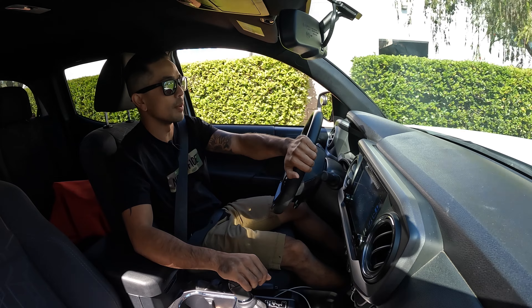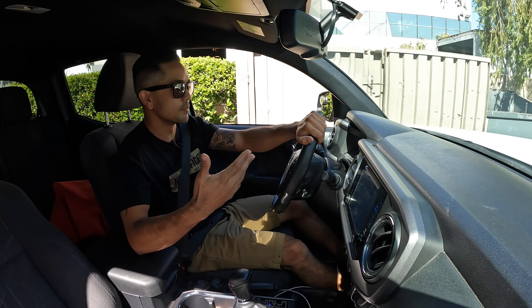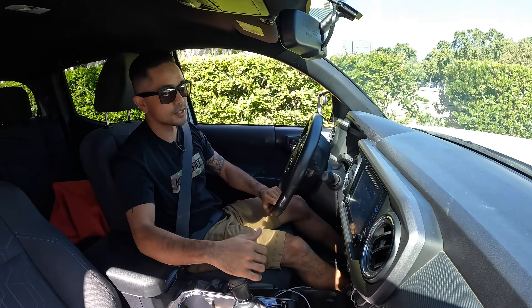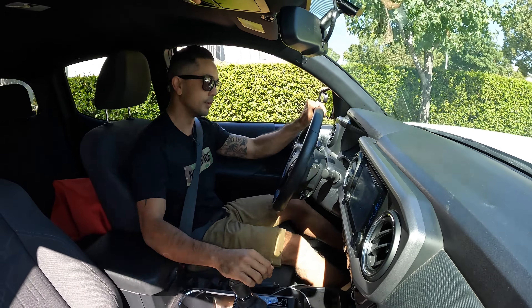My name is Thura. I'm a paramedic for the San Maria County Fire Department. The reason why I chose getting a truck and getting a lift with a little bit bigger tires is because I work in the mountain community at Crestline and up there it snows in the winter.